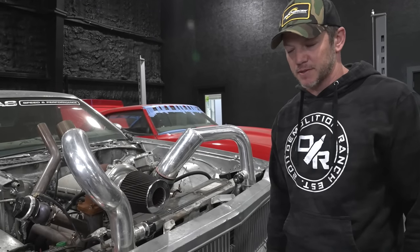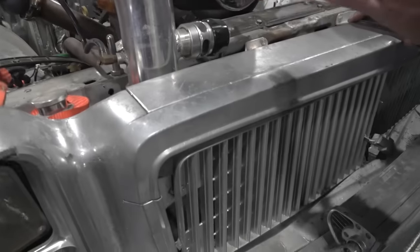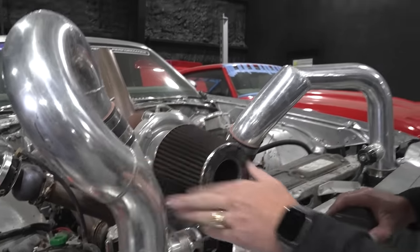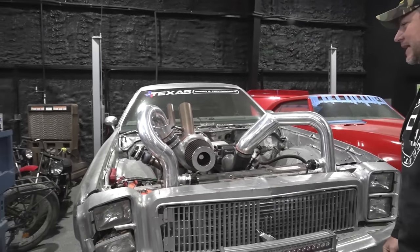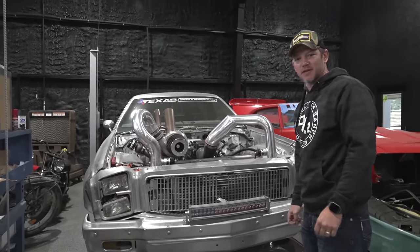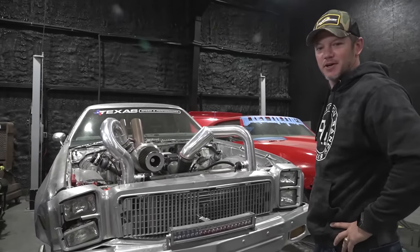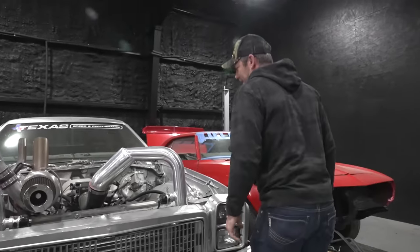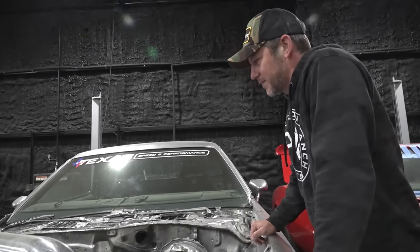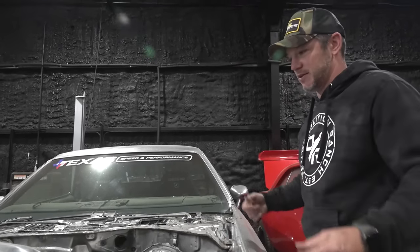The king has returned. El Cromino. Sorry, king — there's some cobwebs here. El Cromino. So my 1977 Chevrolet El Camino with a big old turbocharger on a junkyard LS engine with some Texas Speed heads. She's ready to go probably. I mean, I don't actually know — we haven't started it in a while, but let's see if she starts.